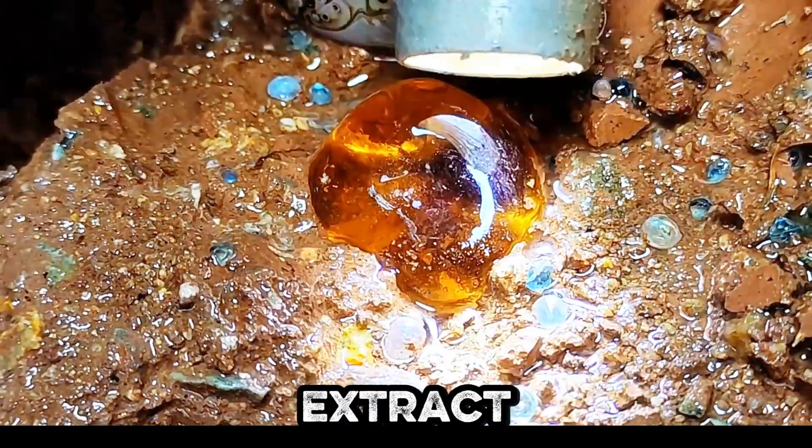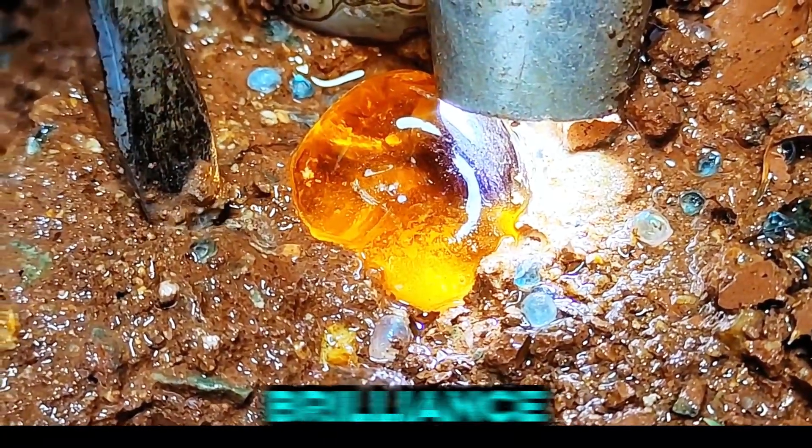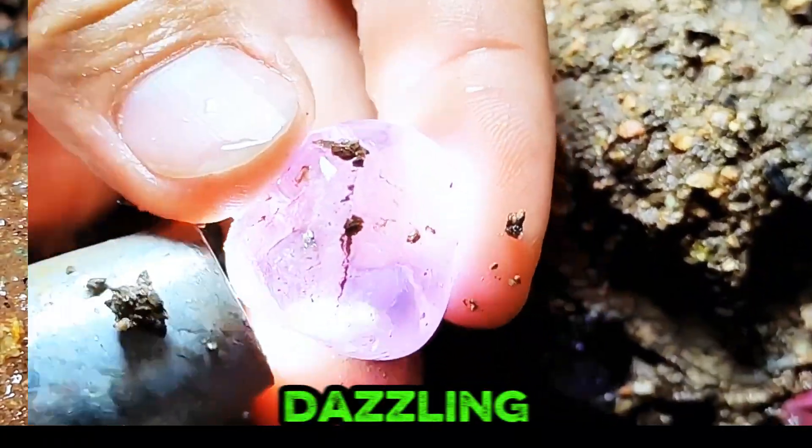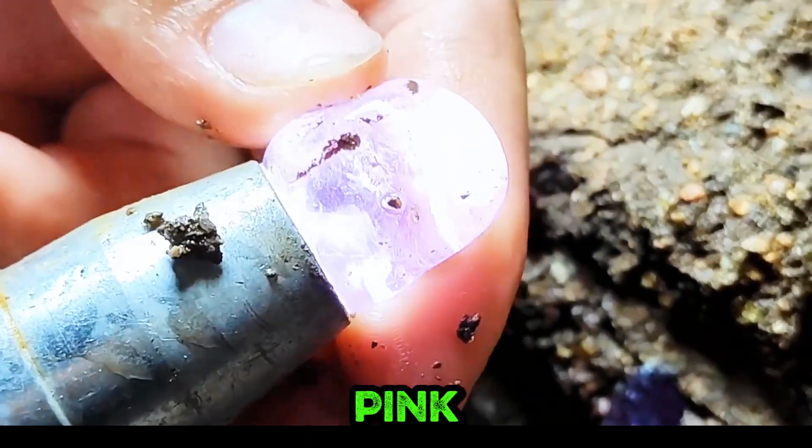With careful precision, miners extract amber from earth while a striking purple gem captivates with rare brilliance. A dazzling display of gemstones celebrates nature's diversity, blending amethyst, pink facets.